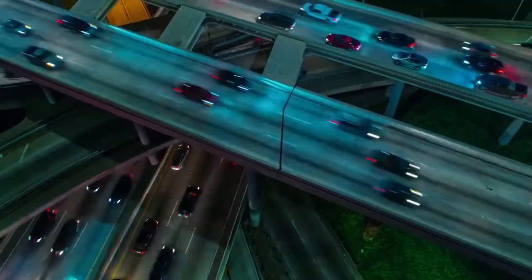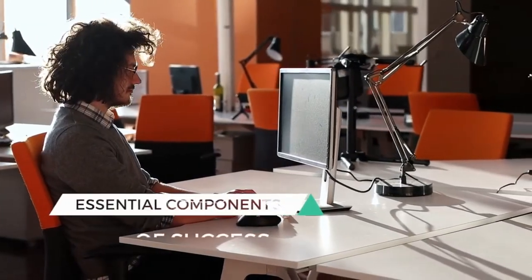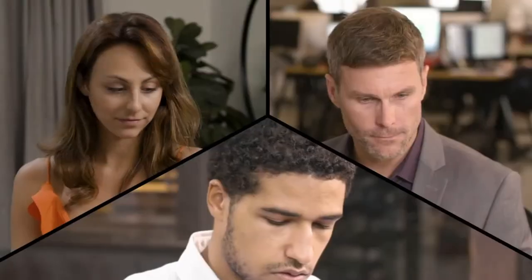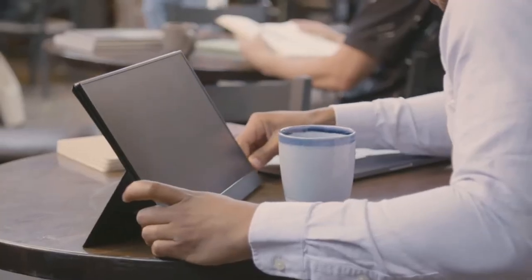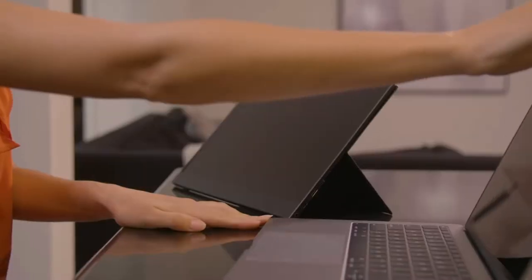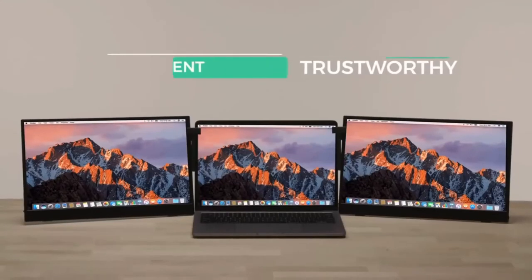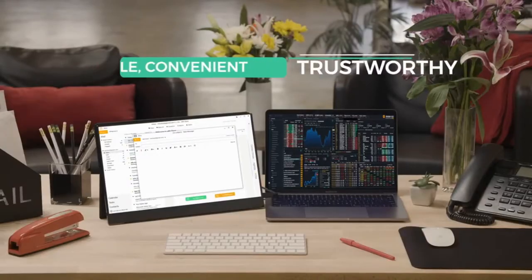In today's fast-paced world, productivity and practicality are essential components of success. What do these three daily laptop users all have in common? They use VinPox Split Monitor wherever they go. VinPox Split Monitor is your portable, convenient and trustworthy new best friend.